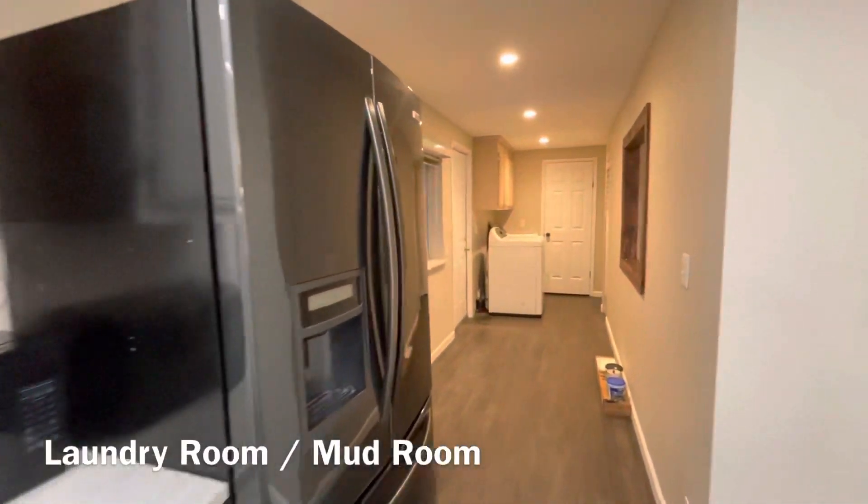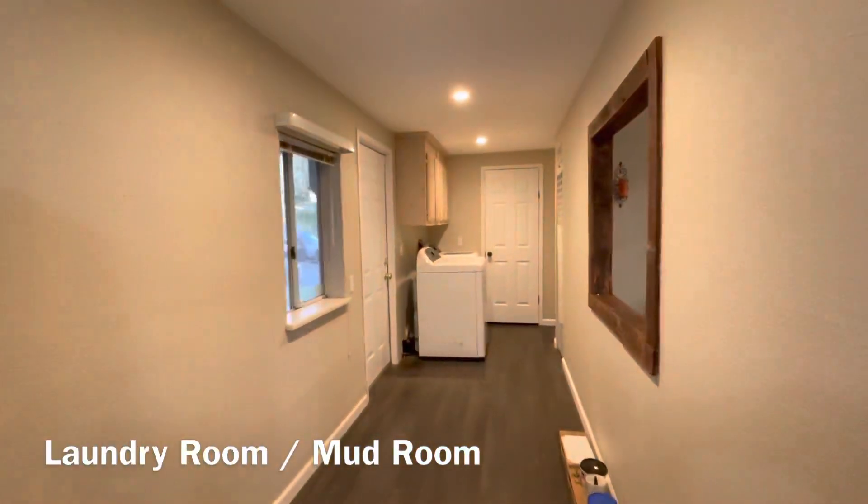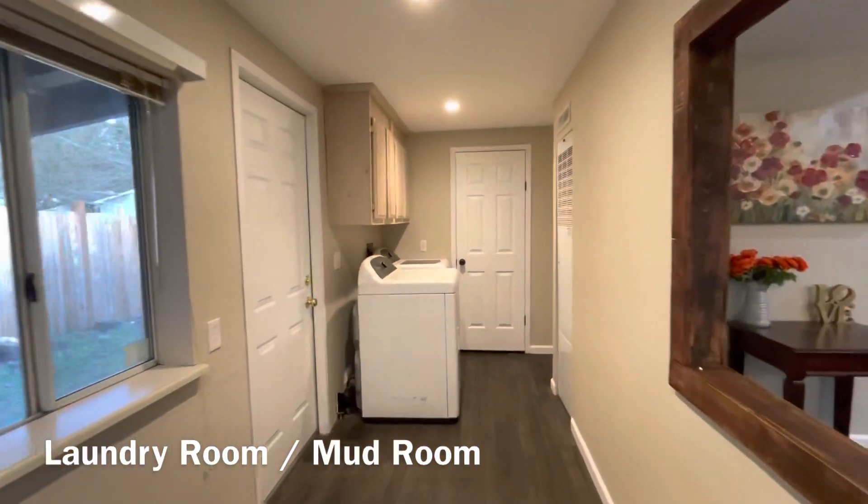Many houses no longer have a dedicated mudroom and laundry room — this house does.